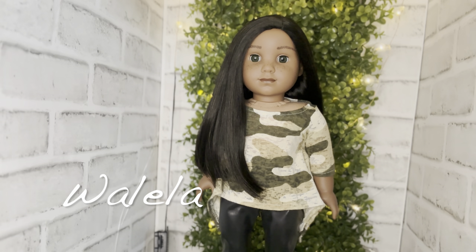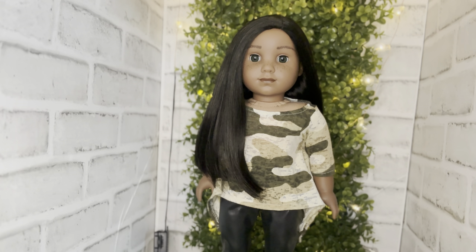Next up is my second Create Your Own doll, Walayla — she is Native American with the Kaya mold. When they came out with this in the CYO line I had to create her immediately. She has the dark skin tone, gorgeous green eyes, long black hair, and I absolutely love her. She hangs out with my Kaya.